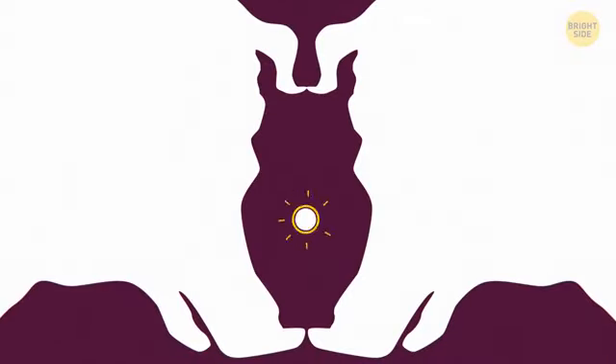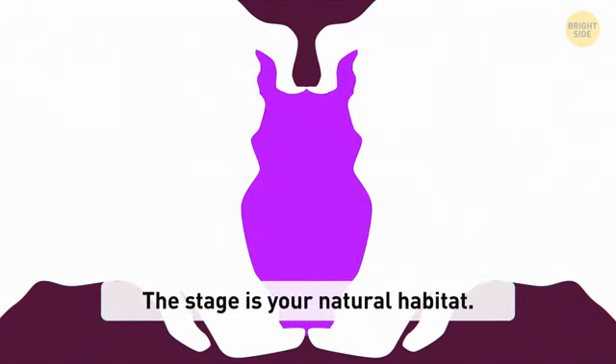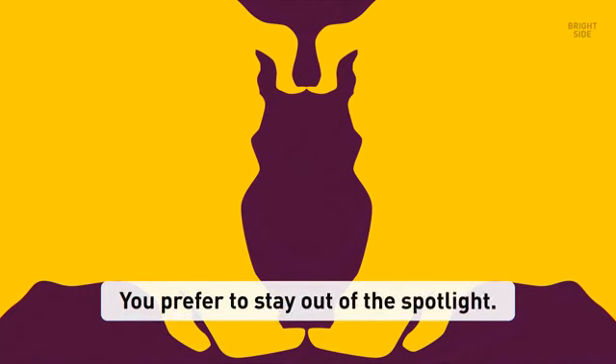How about this one? If it looks like an owl to you, the stage is your natural habitat. You probably sing, dance, act, or just tell funny stories everyone enjoys. When you're in a big group of people, you get bored and upset if you can't have everyone's attention. If you clearly see two pigs here, you prefer to stay out of the spotlight. You're creative too, but in your own quiet way. You don't like to share too much personal information with others, and you always gladly help people who want to be in the spotlight — but do it backstage.